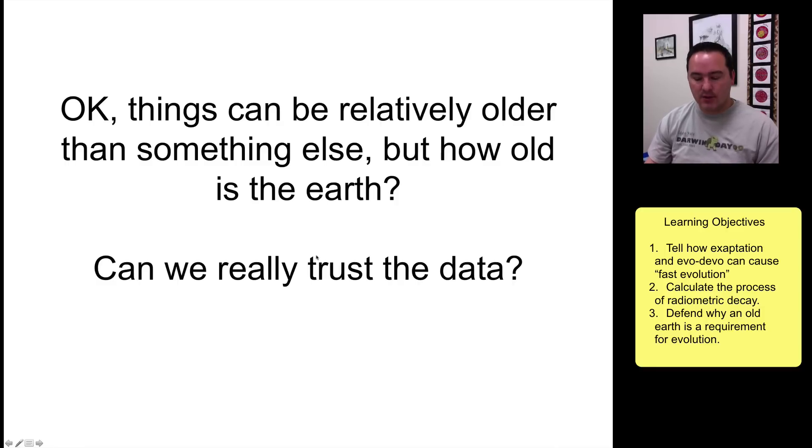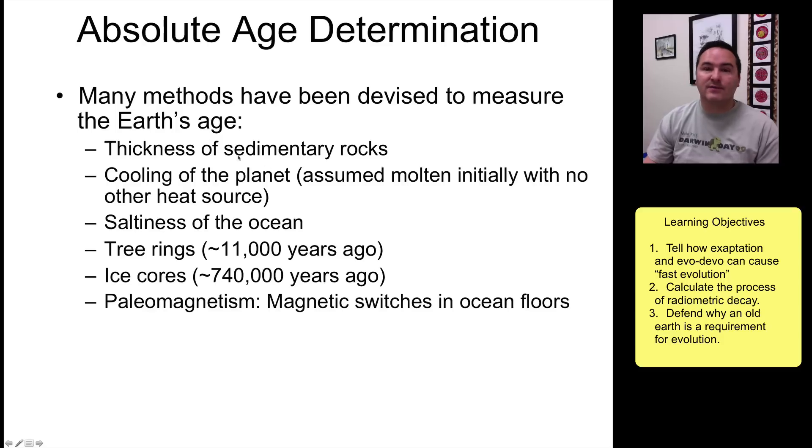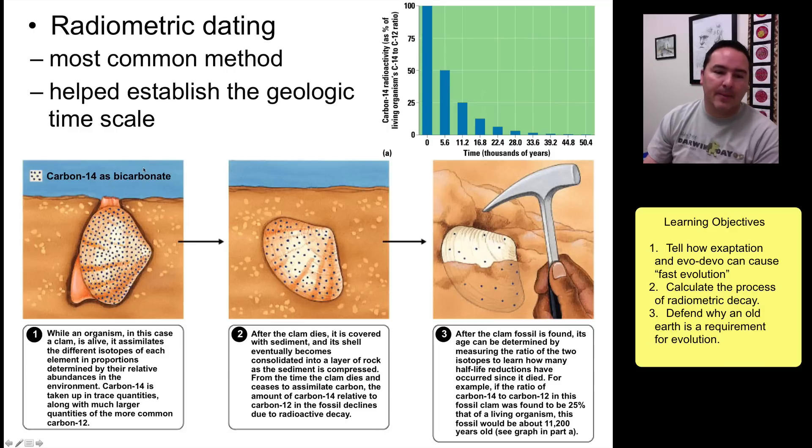To determine absolute age, there are various methods such as thickness of sedimentary rocks, tree rings, or ice cores, but the most common in geology is radiometric dating. This takes advantage of the fact that radioactive elements decay over time at a very constant rate. Carbon-14, for example, is a radioactive element present in the atmosphere — when an organism like a bivalve is formed, it contains mostly carbon-12 with a small amount of carbon-14.